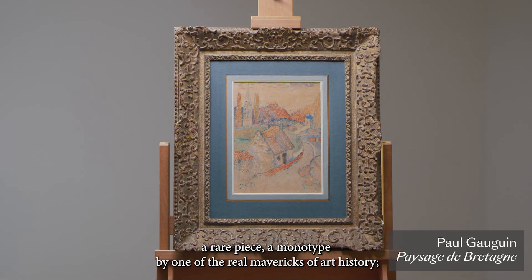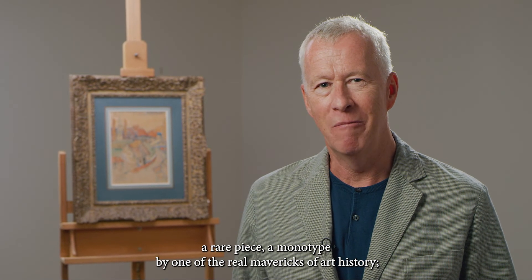So there we have it — a rare piece, a monotype by one of the real mavericks of art history: sailor, stockbroker, artist, Paul Gauguin.